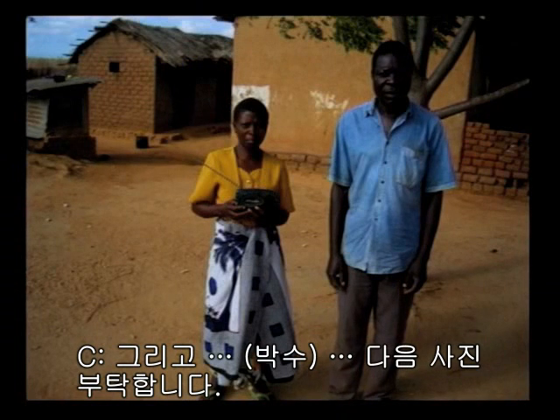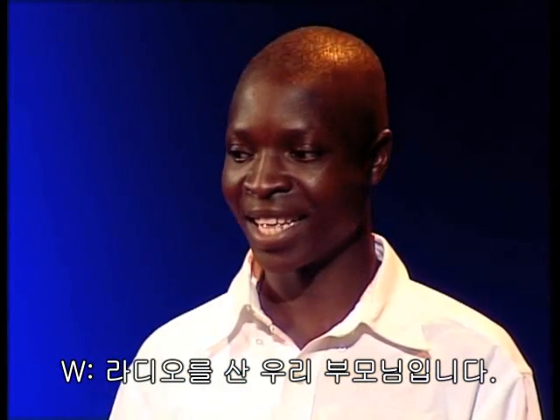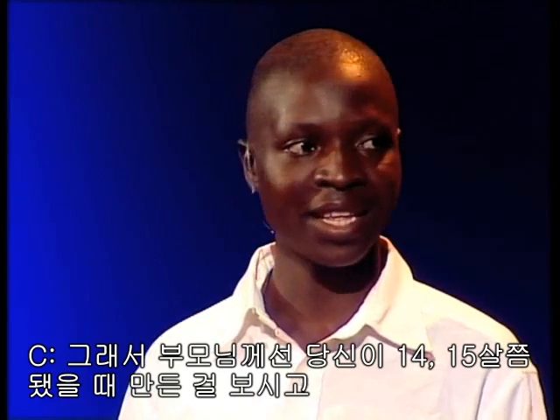Next slide. So, who's that? This is my parents, holding the radio. My mother. So, what did they make of it? You were 14, 15 at the time. What did they make of this? They were impressed? Yeah.